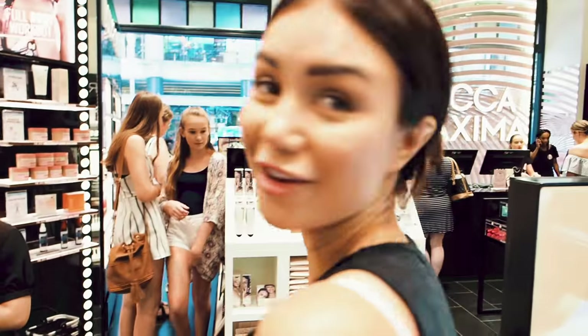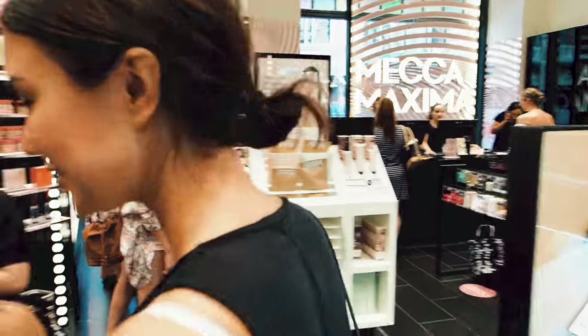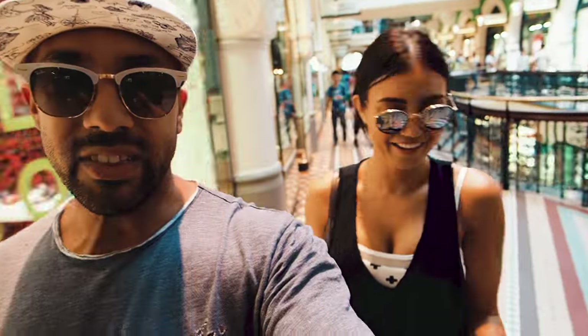What are you looking for, babe? I don't know, just browsing. Ten minutes in a makeup store and I really, really, really want to get out. I find it ever so stressful. It's very fun in there. There's nothing for me in there either. I'm just dead bored.